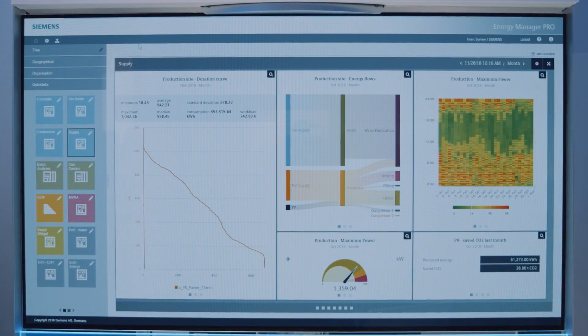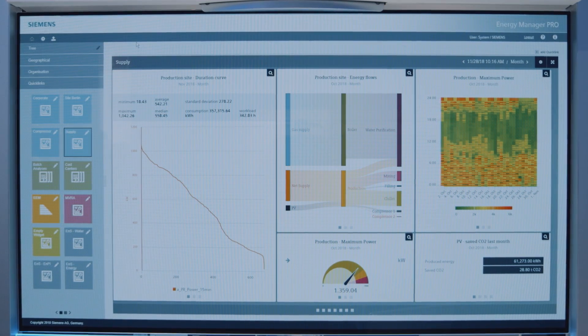Somatic Energy Manager combines the data from the infrastructure with the detailed data from the machines. Suitable key figures and integrated analysis functions turn data into information, which can be used to derive recommendations for action. Even with Energy Manager Basic, you get a simple web-based entry — with just a few clicks, data acquisition can be configured, key figures defined, and analyzed in reports or dashboards.